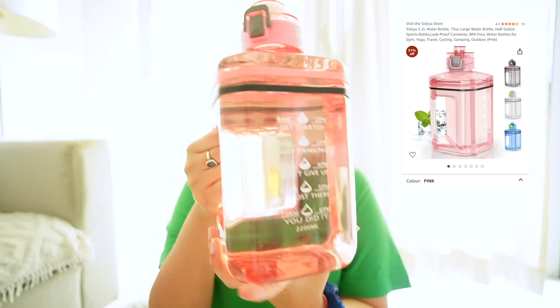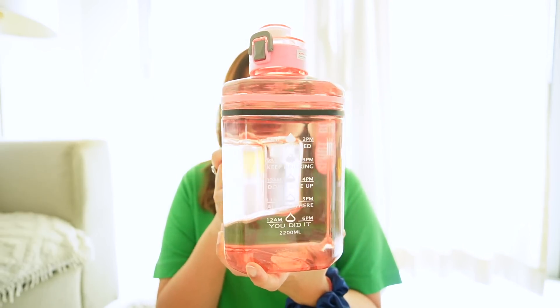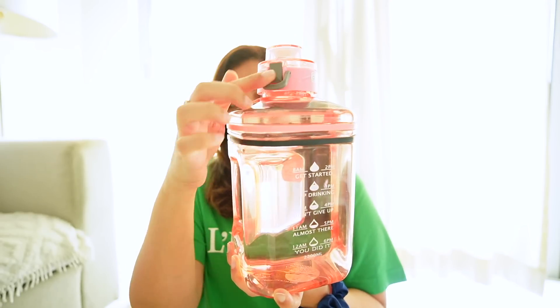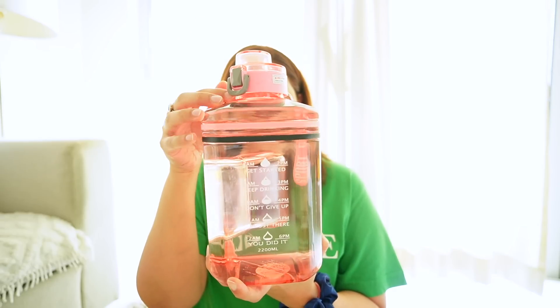Now let's begin with product number one. First of all, I'm going to show you a water bottle. I started using it and it's also filled with water right now. It is this bottle — let me give it a closer look. This is how it looks. It's transparent but pink in color, and it has a locking mechanism here. You can lock it. This is a bottle of 2.2 liters.